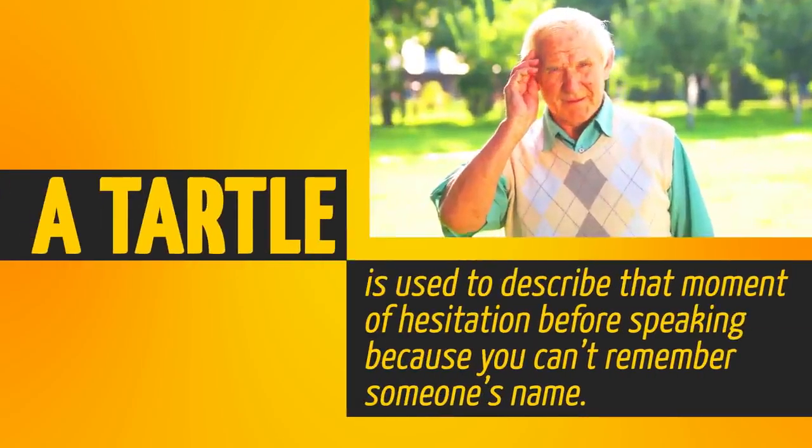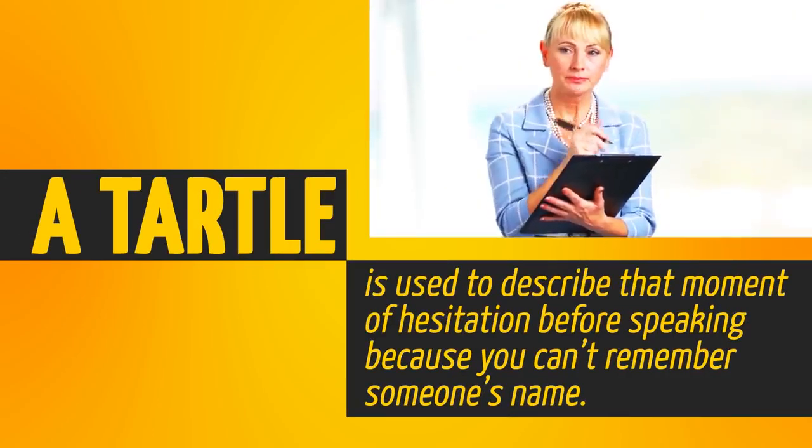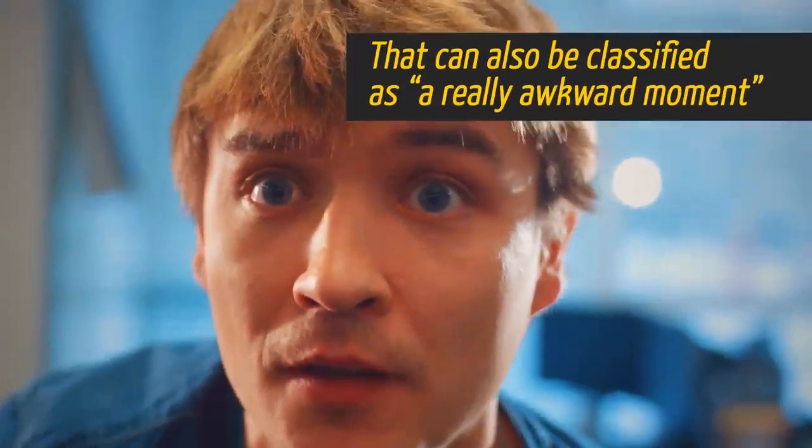A 'turtle' is used to describe that moment of hesitation before speaking because you can't remember someone's name. That can also be classified as a really awkward moment, but that's another story.